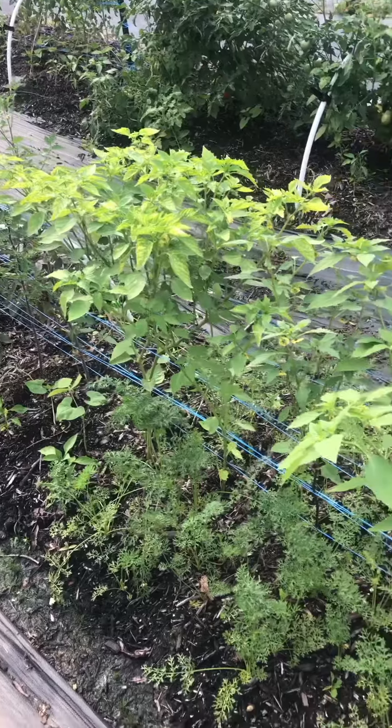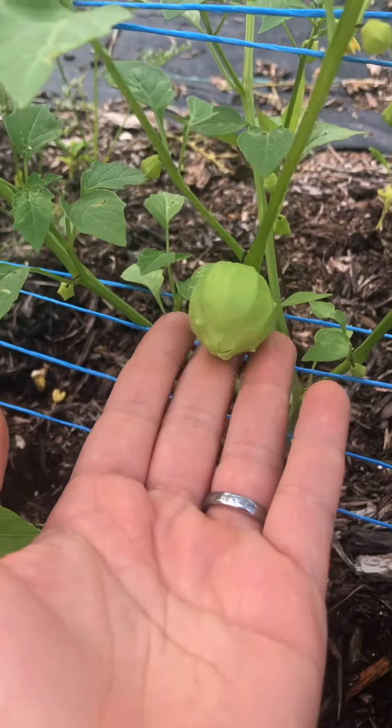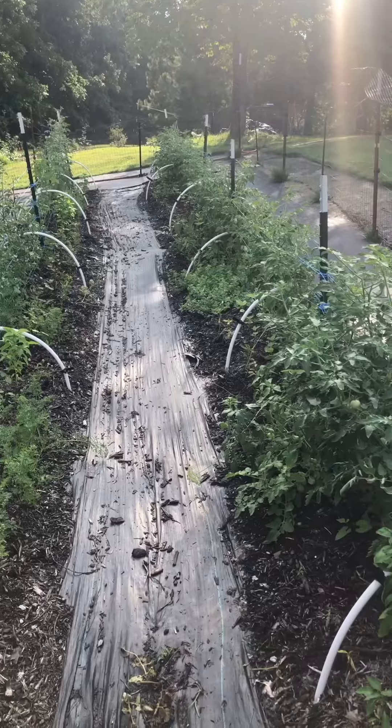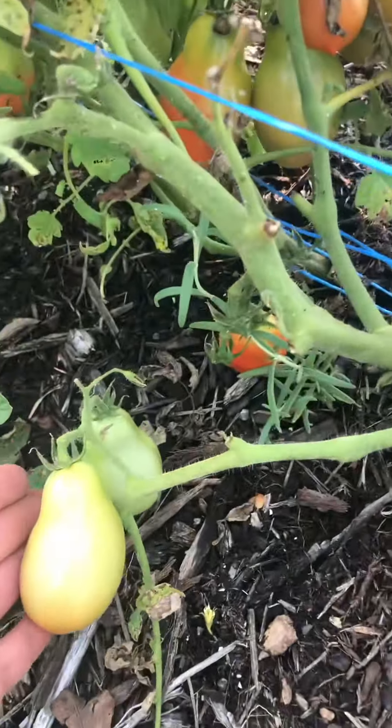I can't wait to try them. I even have some purple tomatillos growing so I can make salsa verde with them — that is so cool. And then this last bed here is all roma tomatoes; I'm going to be using these for canning and preserving.